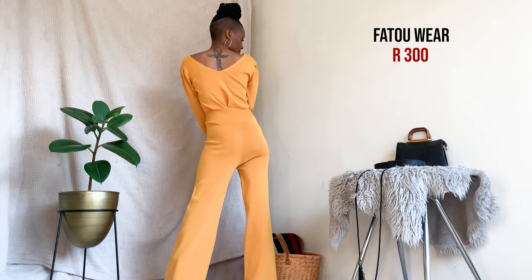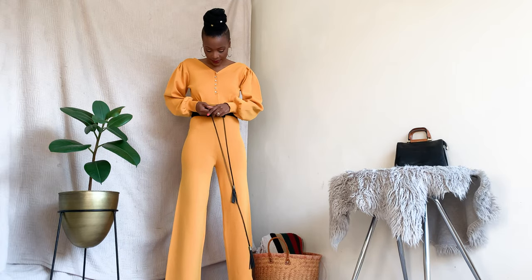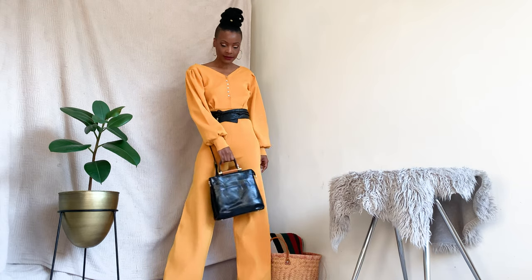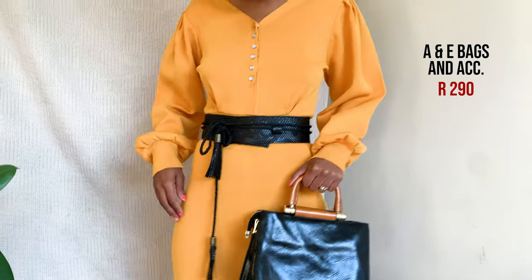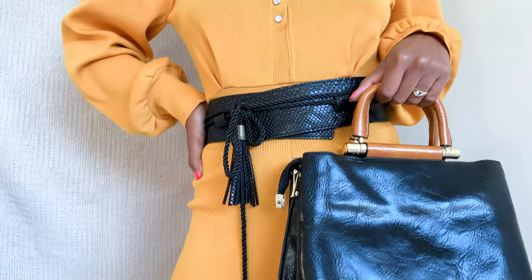This look is letting me live my 70s disco dreams! The jumpsuit comes from Fatua Wear and it only costs 200 rand. You can style it with a cute belt to further cinch your waist — I got this belt from Lady Grande Clothing for 80 rand. This bag is so cute and chic; I got it from A&E Bags and Accessories for only 290 rand. To complete the look, I added my high platform boots for a little edge.